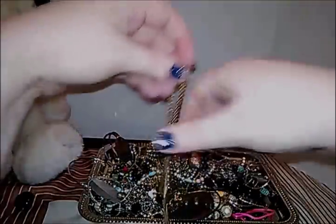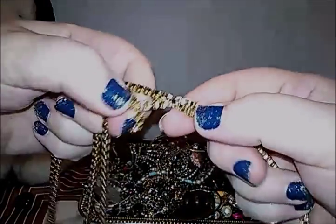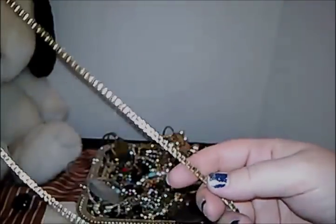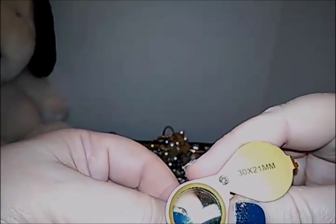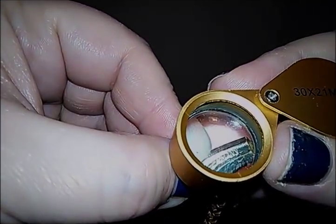Looks like we get a lot of necklaces, which I'm not a big fan of, but you guys are so that's always good. I thought this was going to have rhinestones in it but it's just like a really long gold chain — I don't know what you call that kind of chain. It does have a clasp, and the clasp was actually marked. Let's see what it says — oh, it says Germany on it!